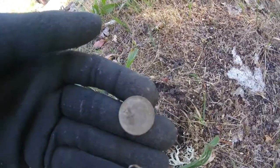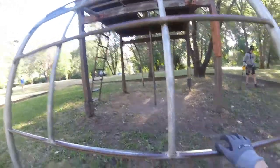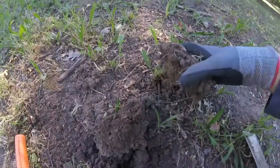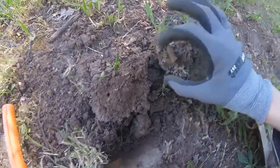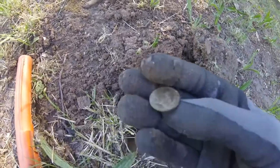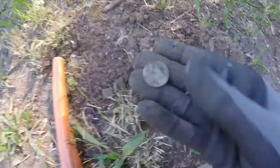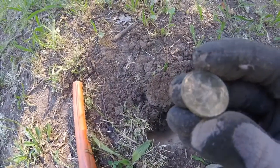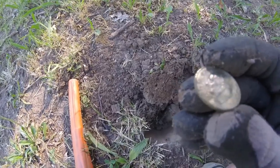Now I'm detecting at the little playset type thing and there's a lot of signals, but none of them are pretty good. But I just got the first coin out of here and it appears to be a dime — my second dime of the day. It doesn't look too old, but I think it's like 2002.